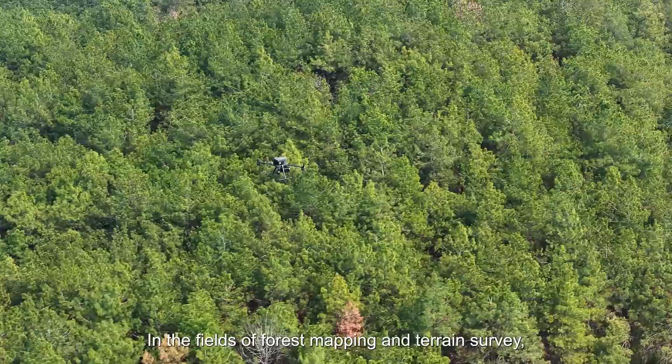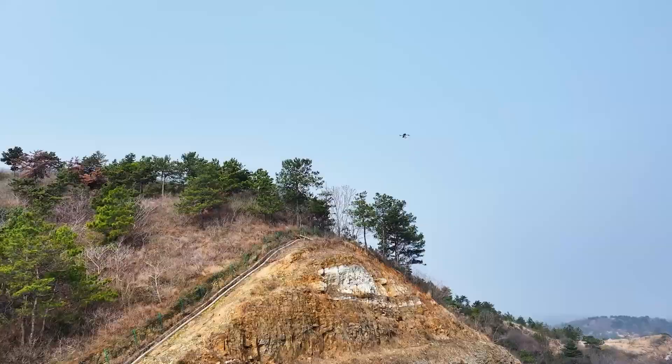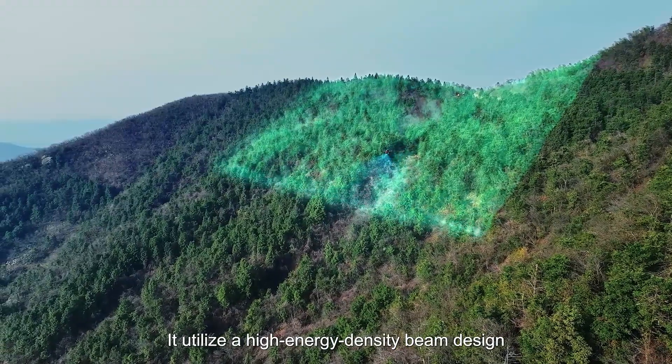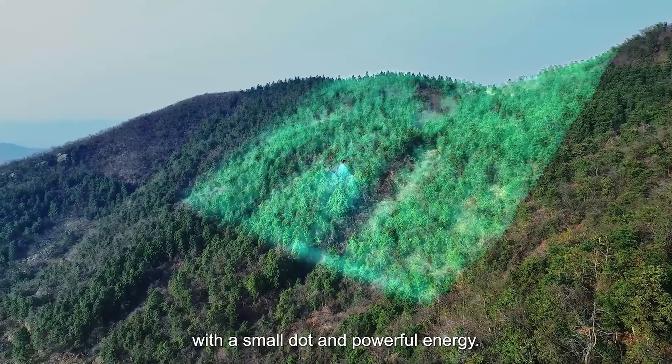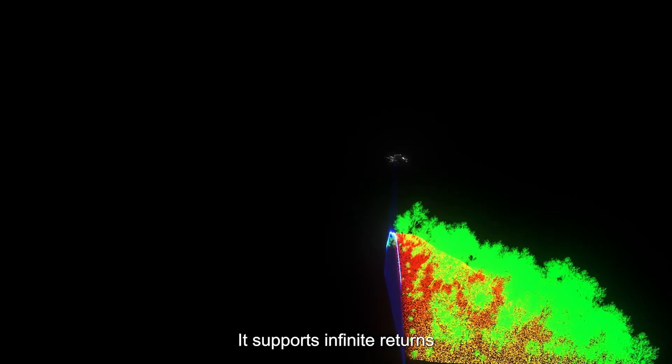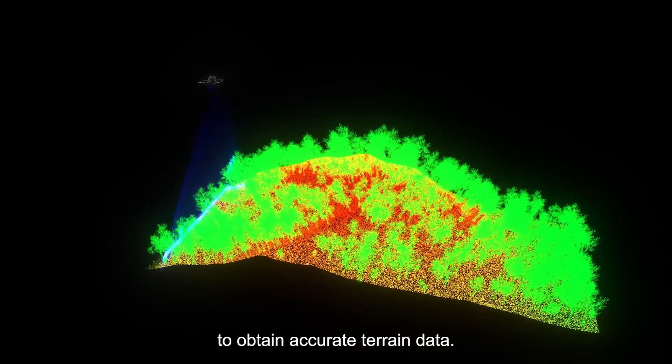In the fields of forest mapping and terrain survey, the H600 shows its full potential. It utilizes a high-energy density beam design with a small dot and powerful energy. It supports infinite returns and can easily penetrate dense vegetation to obtain accurate terrain data.